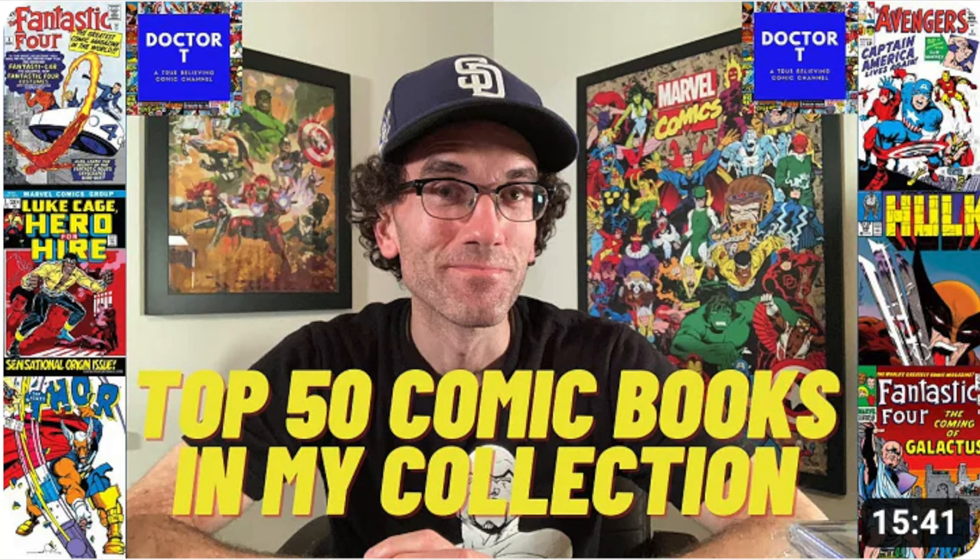The last time I did this was in March of 2021, so it's been a while. I have added a number of books to the collection that were not part of it over two years ago. The order of these books — 50 down to one — is in order of value. I recently looked up on GPA the last sales of all of these books, not the 90-day average, but just the last sale to give me a ballpark idea. So let's get right into it.